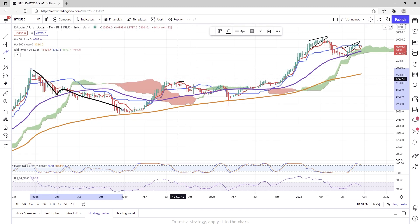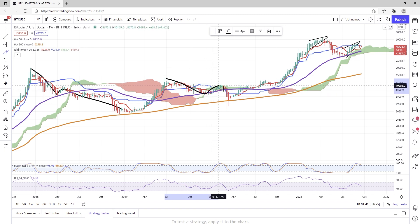We didn't see a new all-time high back in 2020, but I suspect that price action was just delayed a little because of coronavirus. Still, we saw price action come down, bounce off the 50, and go into a little mini bear market before we saw this huge run-up.